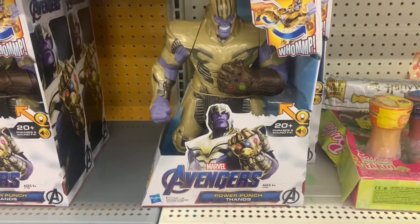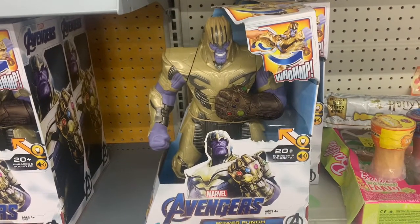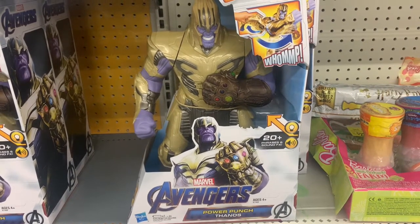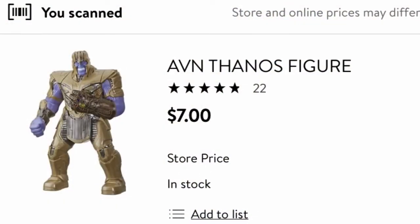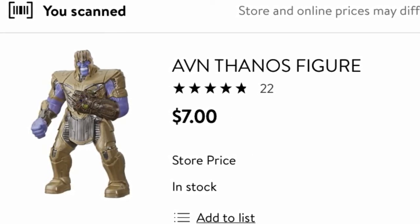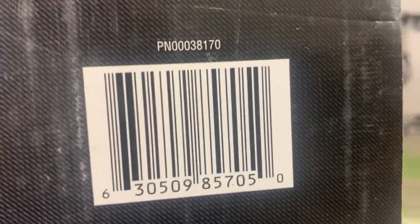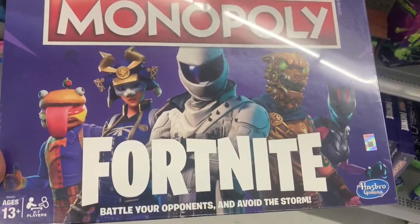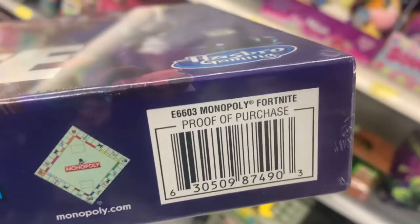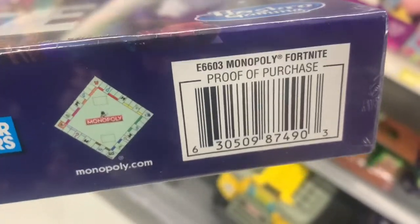My store has this Avengers Thanos on orange clearance for $7 — it is listed online for, I believe, $29.98. I'm going to show you the SKU for this and insert a clip of the in-store clearance price as well as the online price. I know so many kids are into Fortnite, so this Fortnite game is also on clearance at my local Walmart. Here is the barcode and I'll insert a clip of the online price as well as the clearance price at my store.